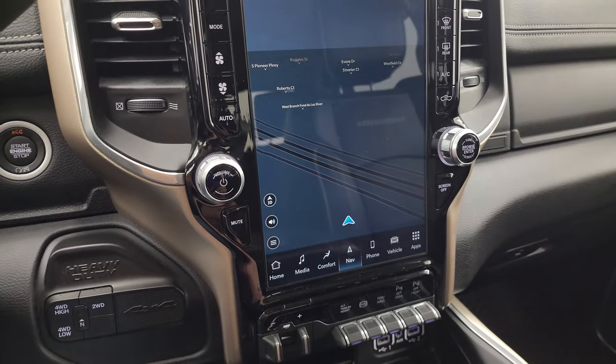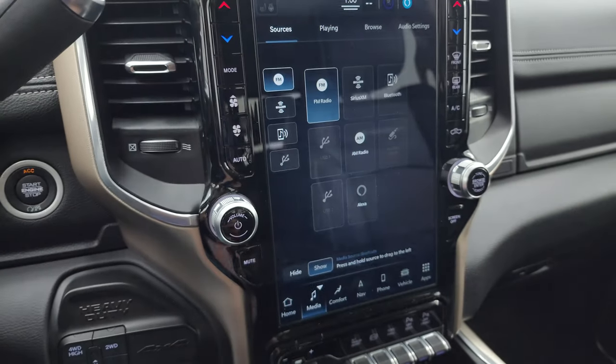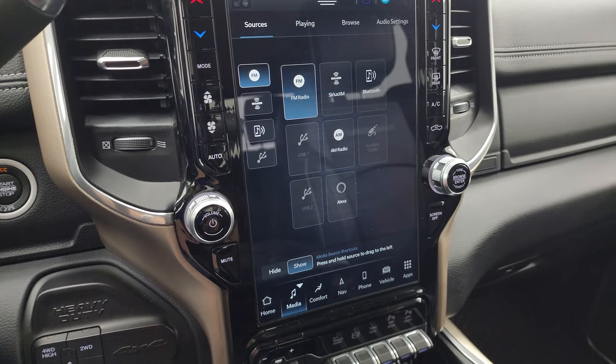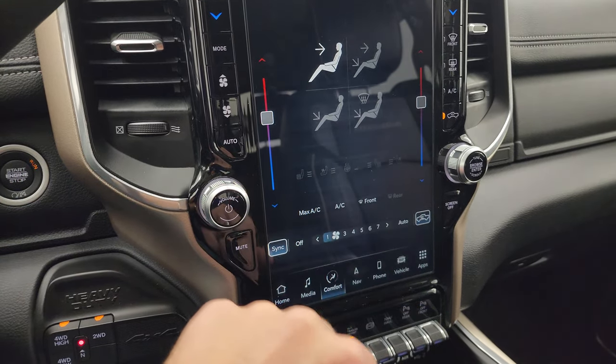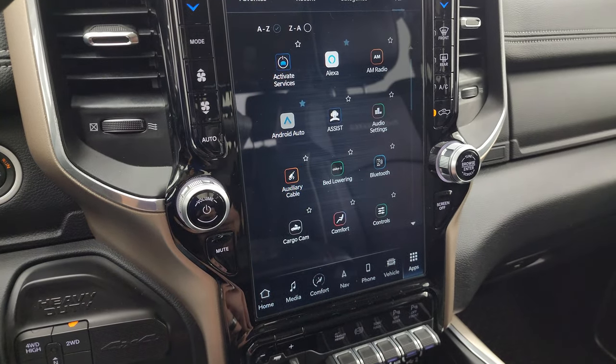This one comes with the Uconnect 5 12-inch radio with a factory navigation system — you can see that is working nicely. You also get AM/FM and SiriusXM radio capabilities, as well as Bluetooth, AUX, and USB capabilities. You get comfort features including heated and cooled seats, heated steering wheel, and dual climate controls.